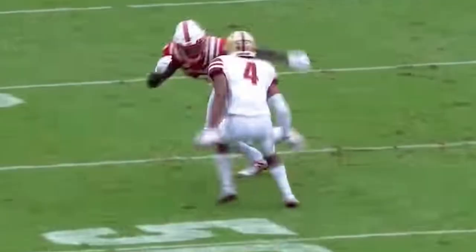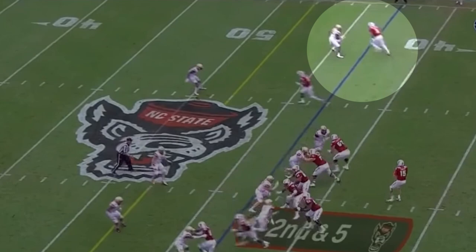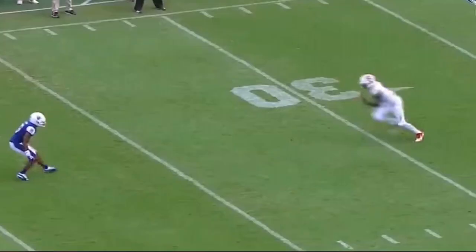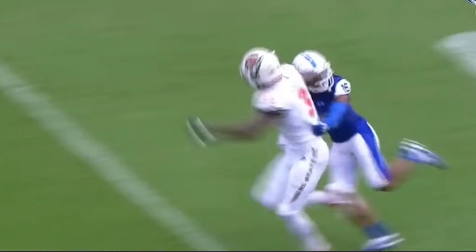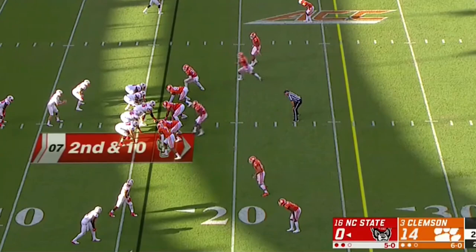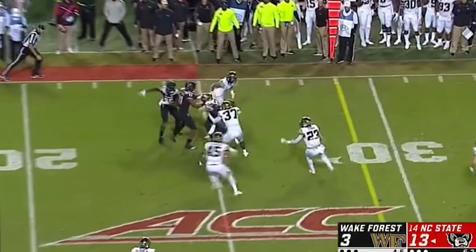Now, on to some of my concerns. Despite crafty route running, he is still going to struggle getting separation at the next level. He doesn't show suddenness or burst in and out of his breaks, and he doesn't have top-end speed to scare corners in the NFL. Yes, he is a great contested-catch 50-50 ball playmaker, but making a living solely on that in the NFL is very difficult. Even with solid route running, DBs will be able to smother Harmon on Sundays. And if he is going to rely solely on contested catches at the next level, I want to see him stop body-catching so many footballs — using your body to haul in contested passes will result in a ton of passes being batted away. Lastly, for as strong as he is, he doesn't do very much after the catch. He does carry DBs for some extra yardage, but he doesn't slip very many tackles, which likely has to do with his lack of lateral agility and quick-twitch elusiveness.